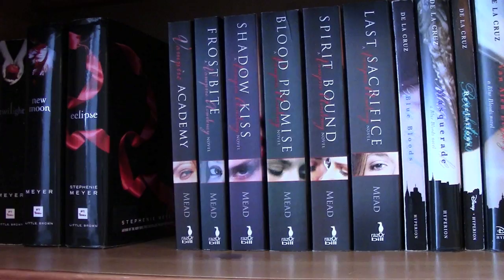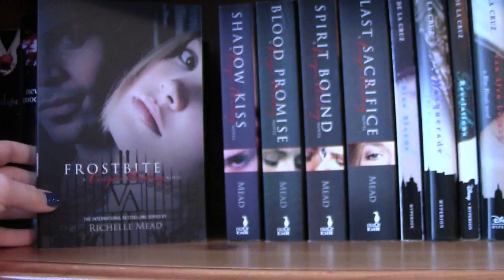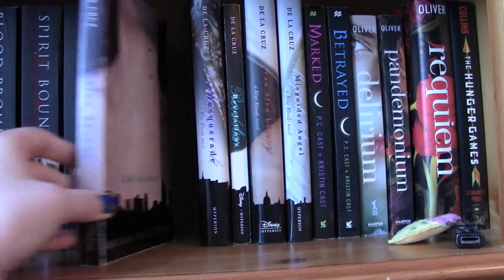Next I have the Vampire Academy series, which I love. All of these are a different color, though you can't really tell because the lighting isn't the greatest. I have Vampire Academy, Frostbite, Shadow Kiss, Blood Promise, Spirit Bound, and then Last Sacrifice. If you all have not read this series you definitely need to because it is absolutely amazing.